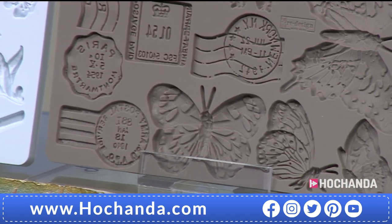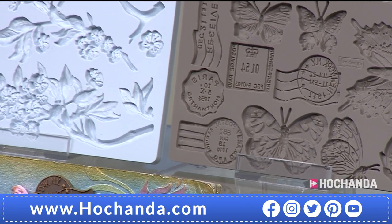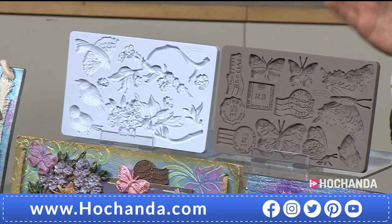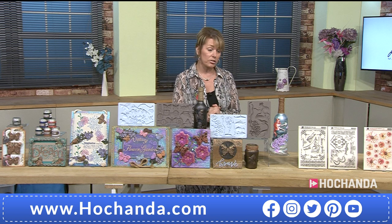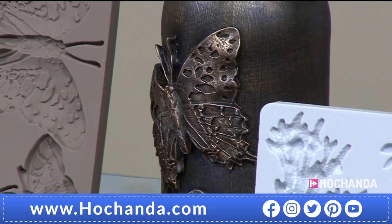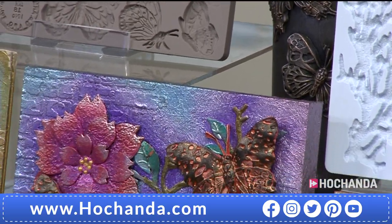We're already approaching 10% of the stock gone — who doesn't love butterflies? The fact that you've got those postage stamps in there makes them absolutely timeless. Then of course we've got the Aviary with branches, flowers, and birds. Just to let everyone know about the dispatch date — these are coming from America, so there's a two-week delayed dispatch: 24th of November. But at the start of the show we saw some wonderful samples made by Anthony.